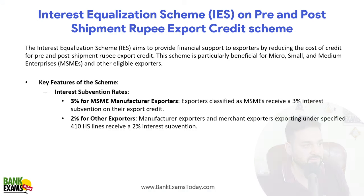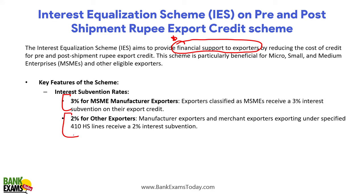So what is the Interest Equalization Scheme? It aims to provide financial support to exporters by reducing the cost of credit for pre and post shipment rupee export credit, particularly targeting MSMEs. Right now, only MSMEs are getting the benefit. The interest subvention provided is 3% for MSME manufacturer exporters and 2% for other than MSME manufacturer exporters.